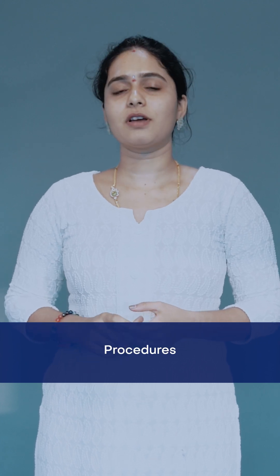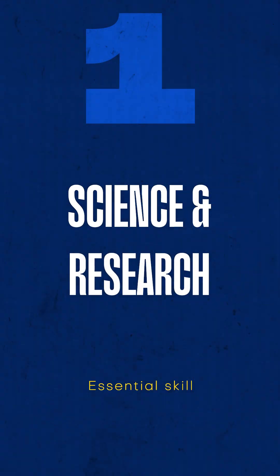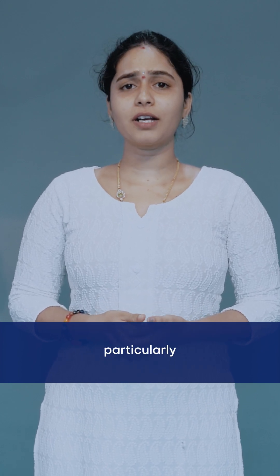Technical skills: lab technicians must have a solid understanding of laboratory equipment and procedures.